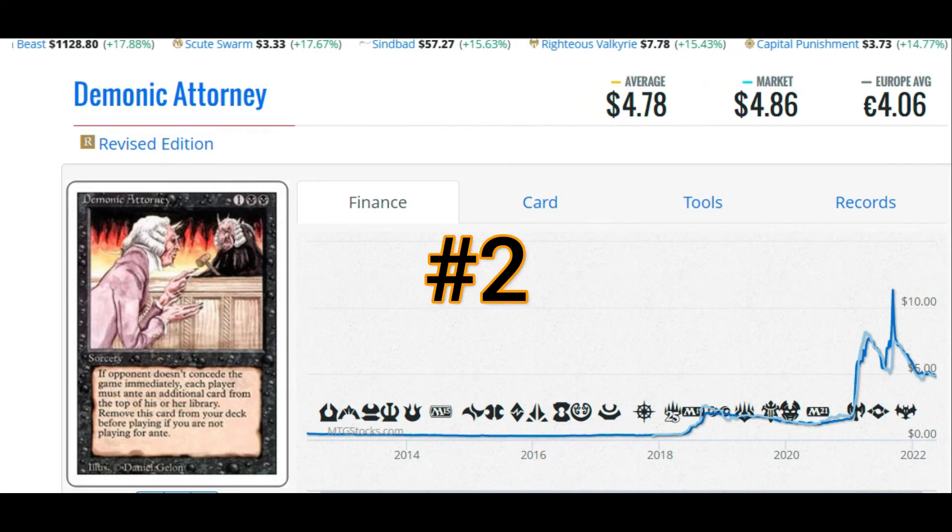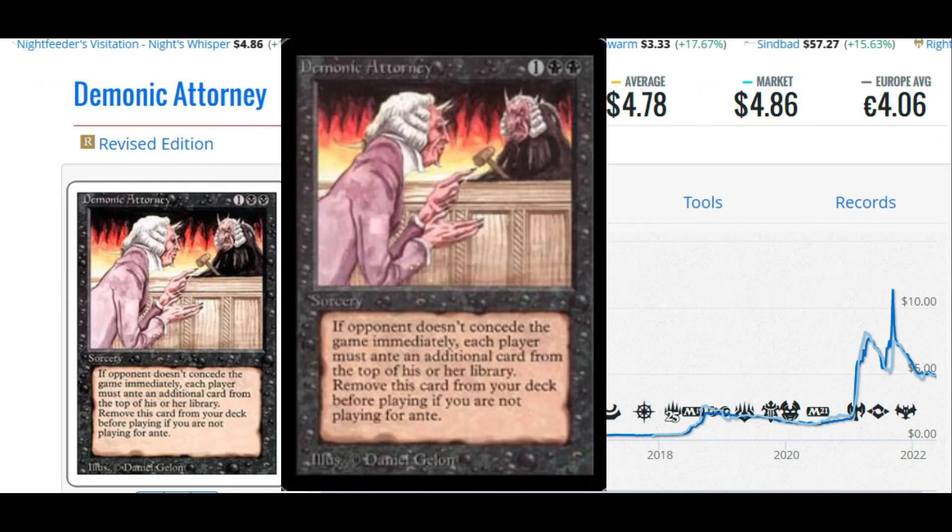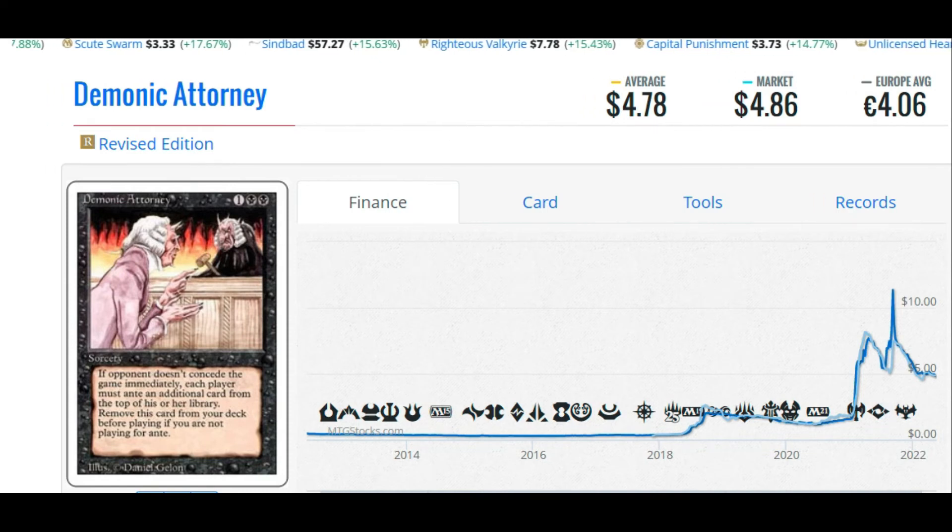Coming in at number two: Demonic Attorney. It'll cost you $4.78, or €4.06. This card is banned — you can't play it. It costs two black and one. The card reads: if the opponent doesn't concede the game immediately, each player must ante an additional card from the top of their library. Remove this card from your deck if not playing for ante. Because it's banned, it's usually found in very good condition since it hasn't seen much play. You can pick up a mint condition copy fairly easily. It's an homage to old lore and old artwork by Daniel Gellin. Nobody wants to collect Demonic Attorney, but we do, so we're buying it.